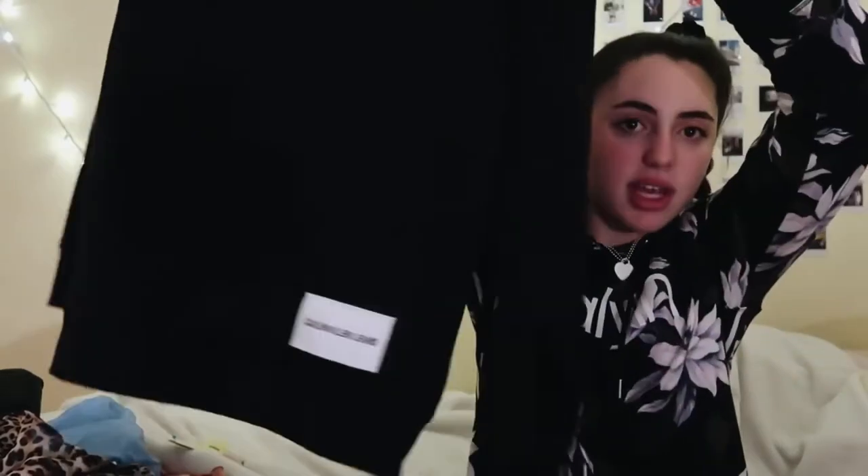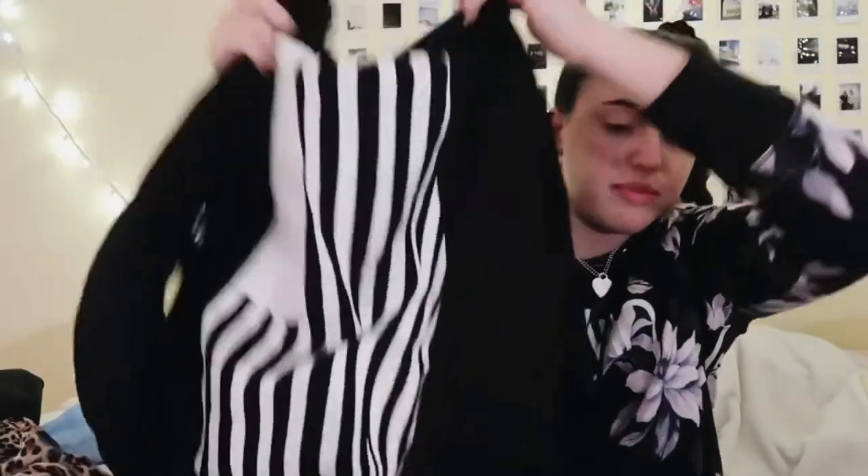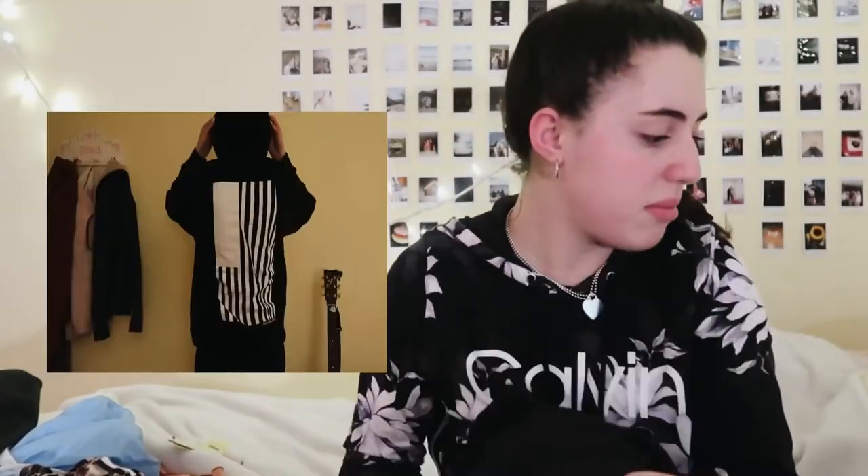First up is this hoodie from Calvin Klein. It's this black oversized hoodie — it just says 'Calvin Klein Jeans.' I really like the back; I haven't seen anything like it. It's just this white American flag design. I think this is a nice basic piece to have — good for the summer, and hoodies are good for any time.